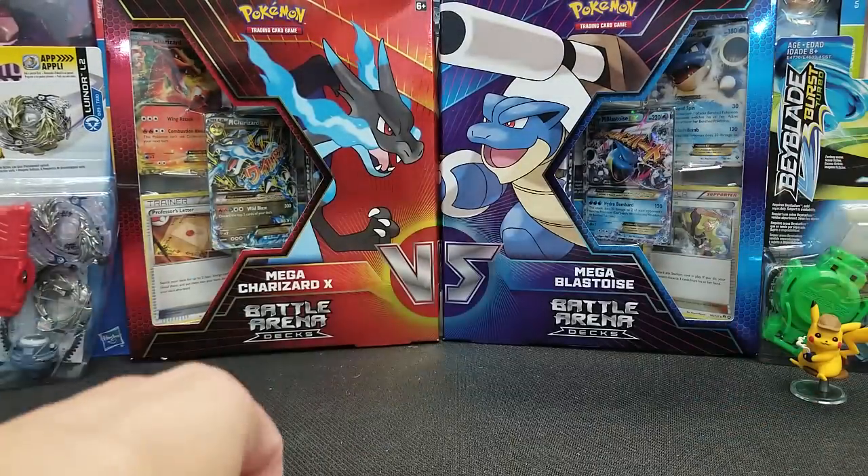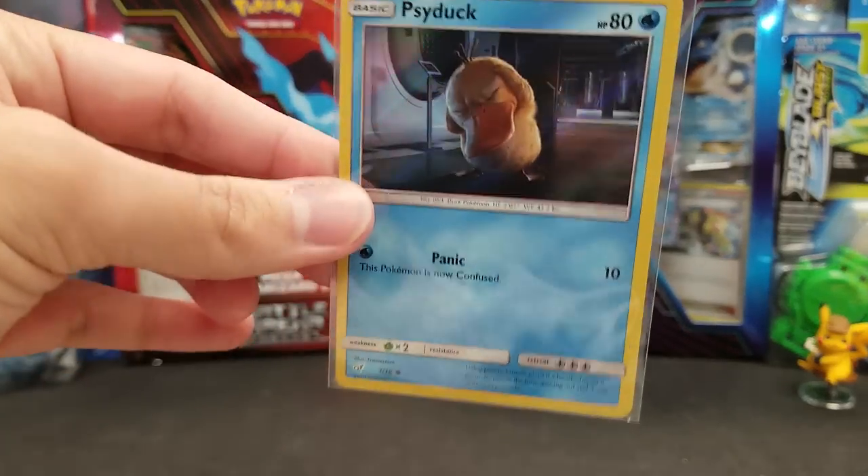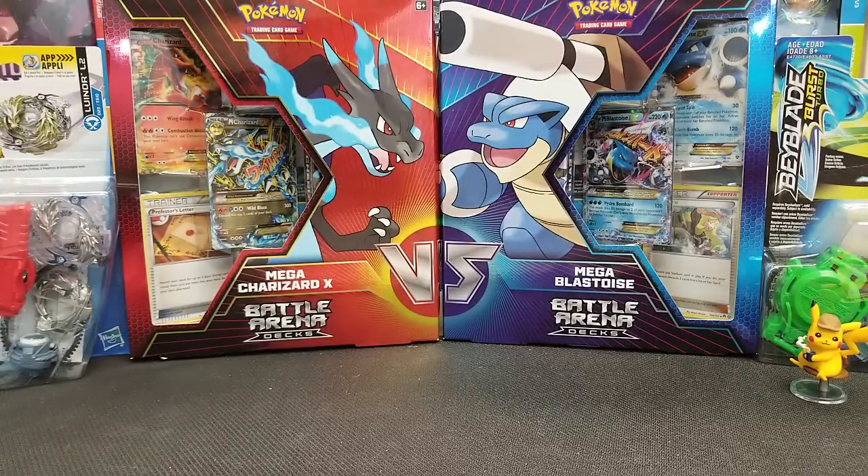That'll do it for today's unboxing. Hope you enjoyed it — subscribe and smash that like button. Visit TheGameCapital.com for your Pokemon card and other TCG needs. Thanks for watching, and I'll see you next time — maybe later tonight on Twitch.tv slash TheGameCapital. See you later, everybody.